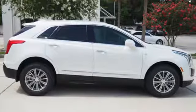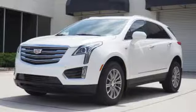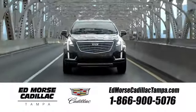The only thing better than owning a Cadillac is driving a Cadillac. Hurry in today and see it for yourself. Visit our website at edmorsecadillactampa.com or call us today. For value and for service, it's Ed Morse.